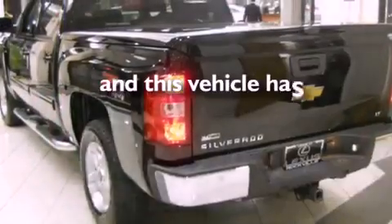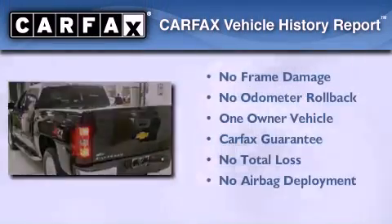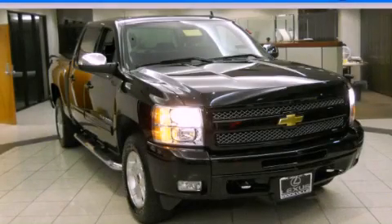This vehicle has fewer than 48,000 miles on the odometer. This Chevrolet has had only one owner, and it qualifies for the Carfax buyback guarantee. Contact us today to arrange your test drive.